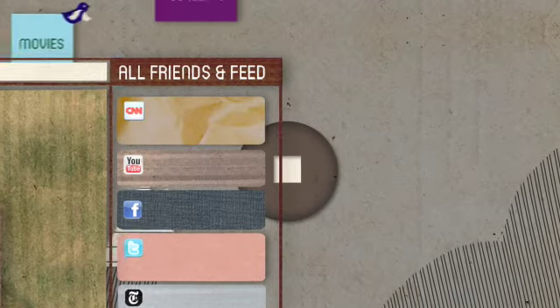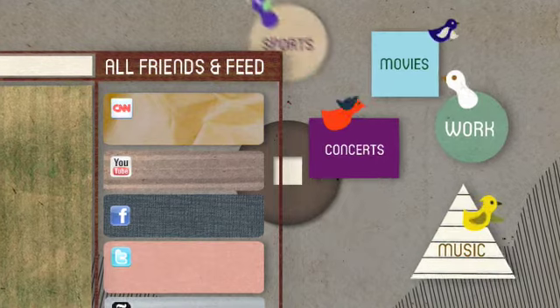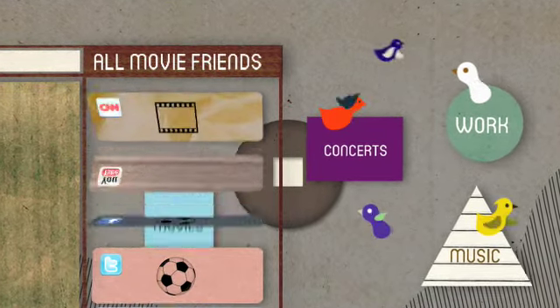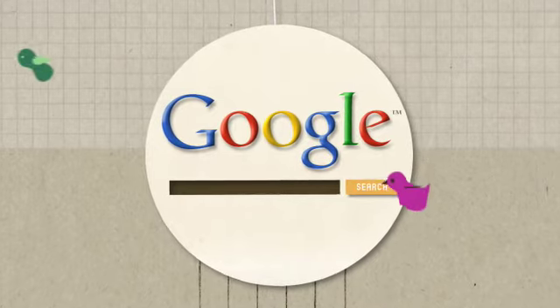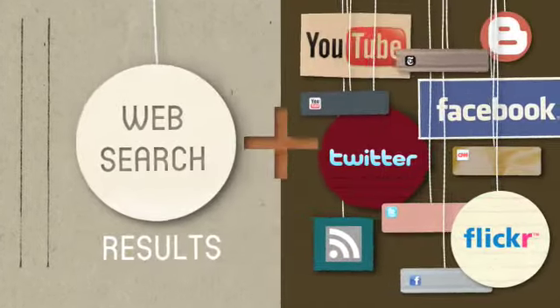Group friends and related sites together by any area of interest — friends on your soccer team along with sports scores, or movie buddies and entertainment news. Whatever. The possibilities are endless. And search has never been more powerful. Flock now has Google search built right in, and we also reveal what friends and feeds have to say about any topic you search.